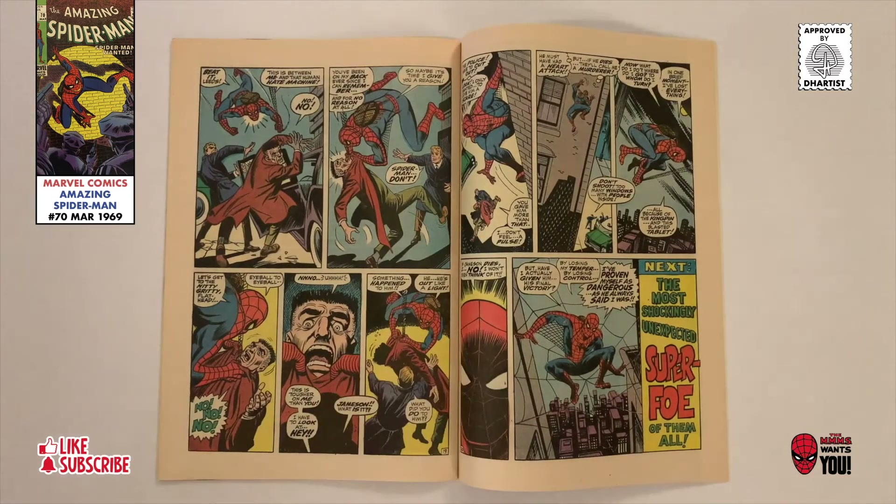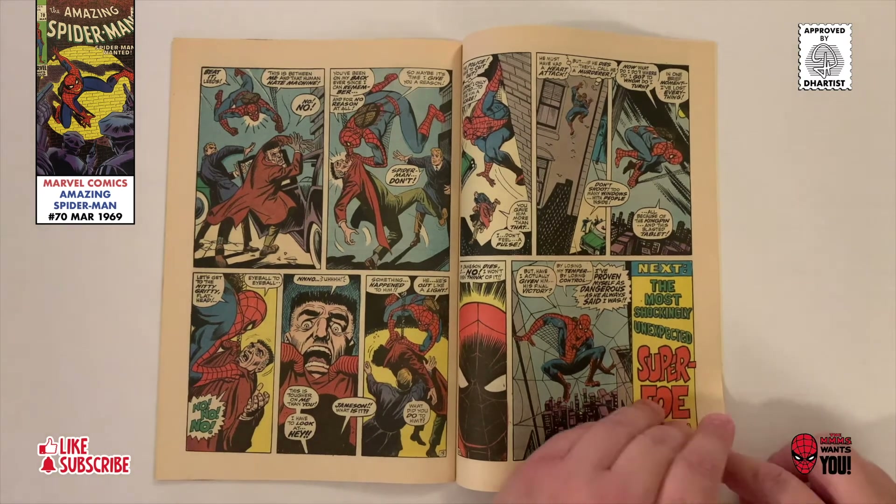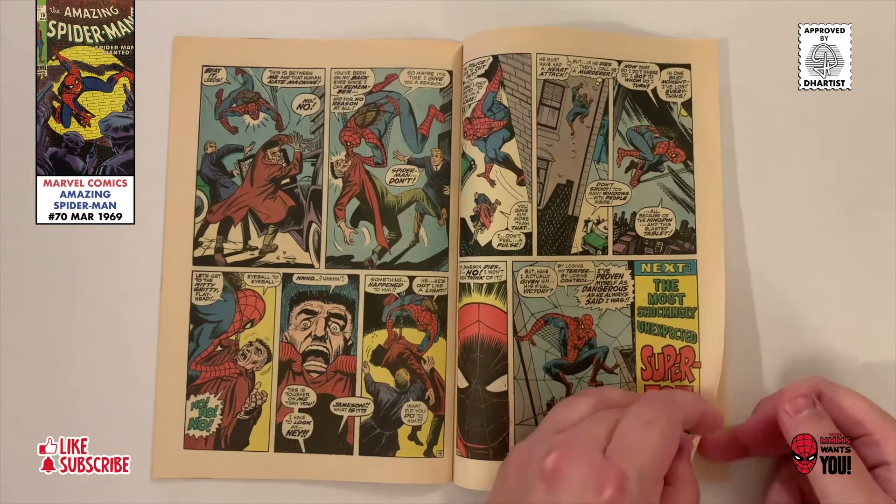Spidey argues back, causing Jonah to have a heart attack. If Jonah dies, would that make Spider-Man a murderer? Readers would have to wait until the next issue to find out.